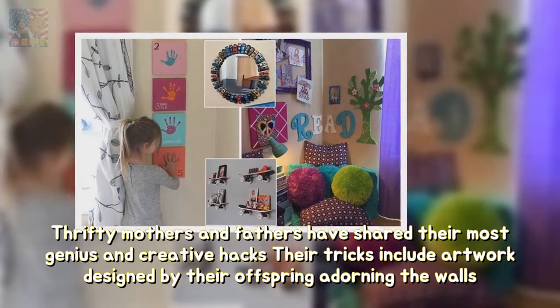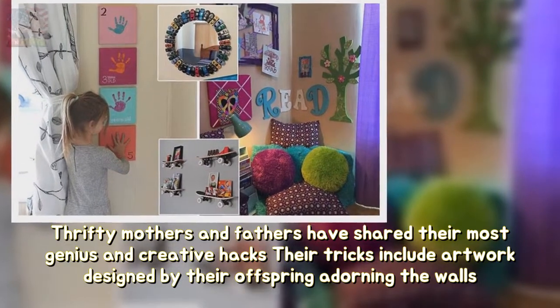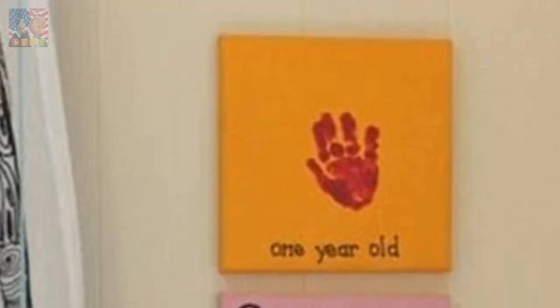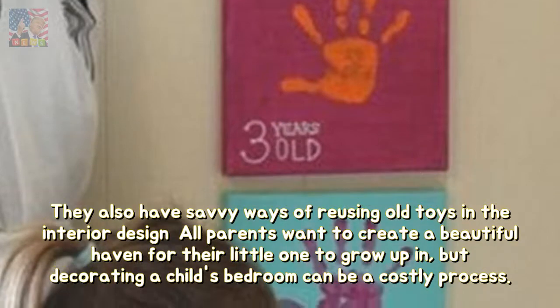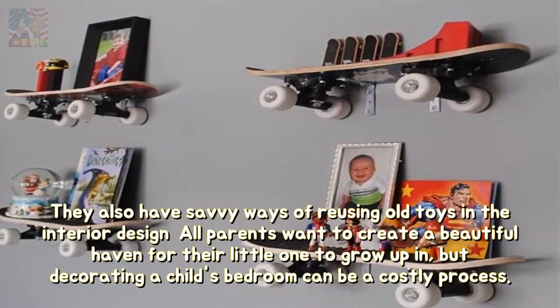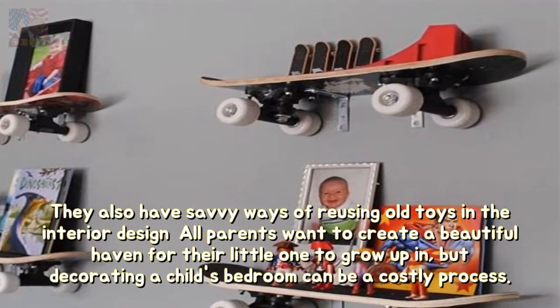Thrifty mothers and fathers have shared their most genius and creative hacks – their tricks include artwork designed by their offspring adorning the walls. They also have savvy ways of reusing old toys and interior design. All parents want to create a beautiful haven for their little one to grow up in, but decorating a child's bedroom can be a costly process.